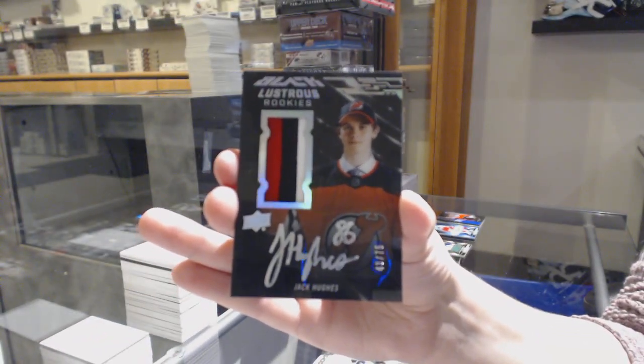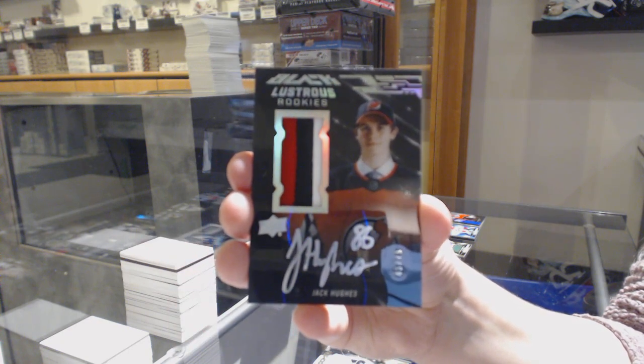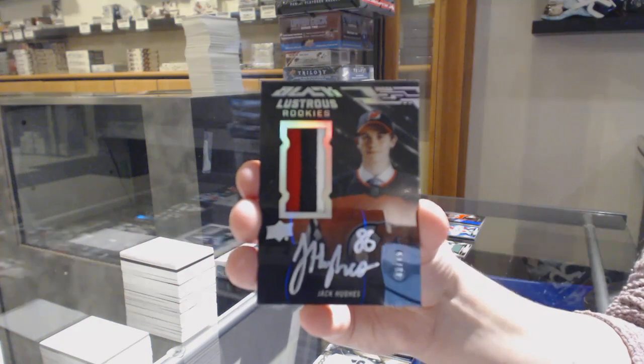That's pretty. Jack Hughes for the number 3 spot.